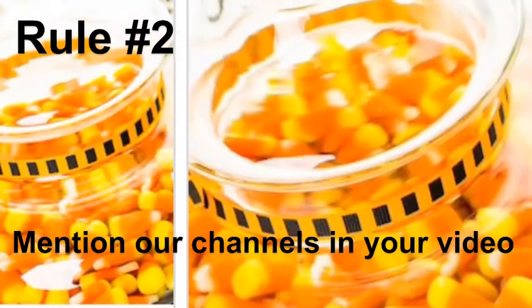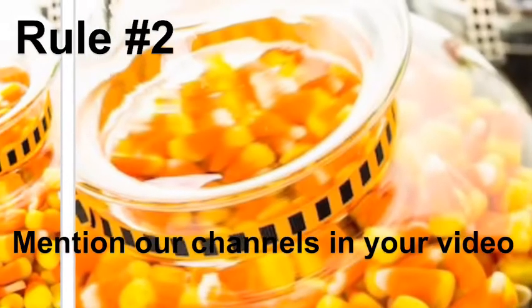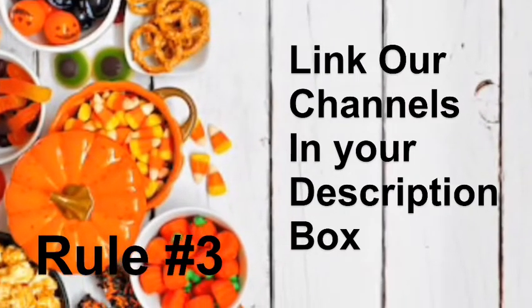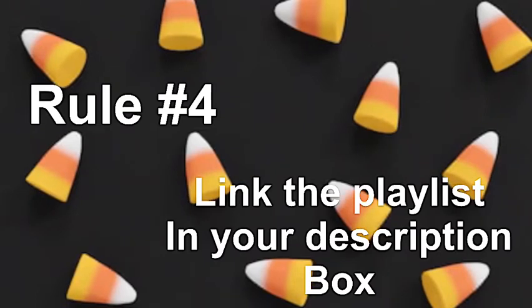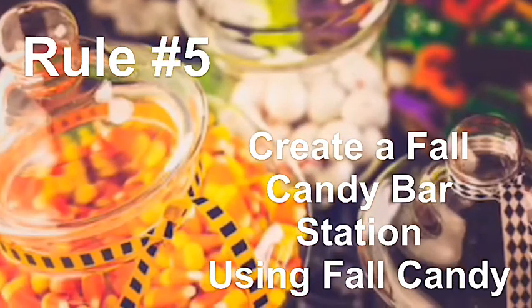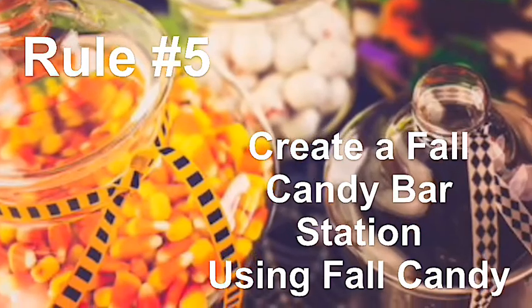Rule number two is mention our channels in your video. Rule number three is link our channels in your description box. Rule number four is link the playlist in your description box as well. Rule number five is create a fall candy bar station using fall candy.